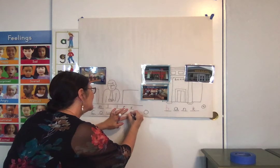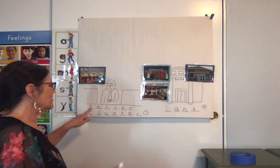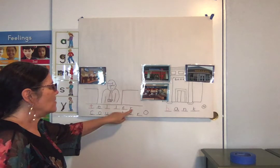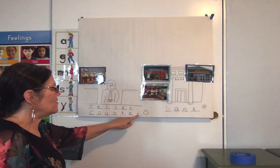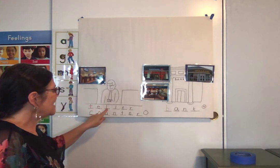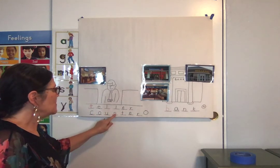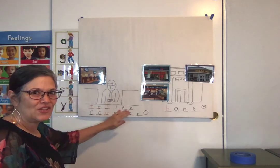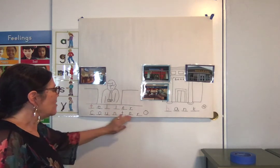All right, my friends, we're going to spell teller counter. Here we go: T-E-L-L-E-R, C-O-U-N-T-E-R. Now we get to do it one more time — help me this time: T-E-L-L-E-R, C-O-U-N-T-E-R. Now we get to say it: teller counter. Your turn — teller counter.